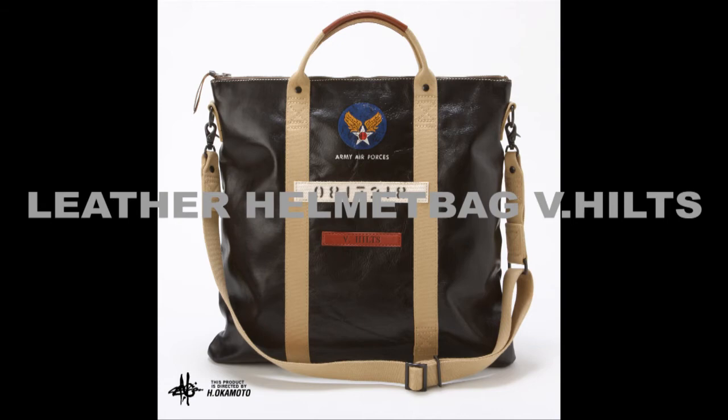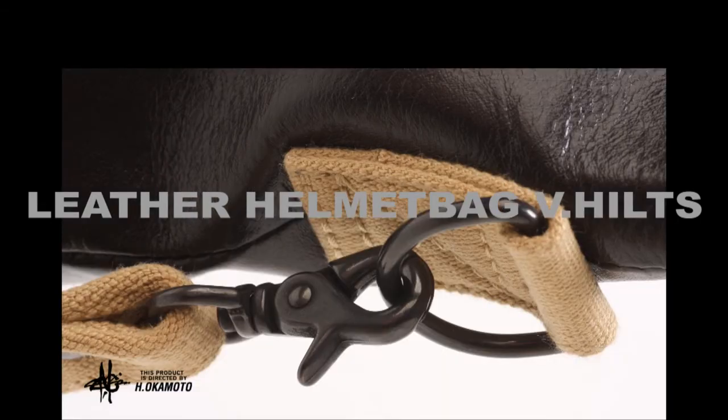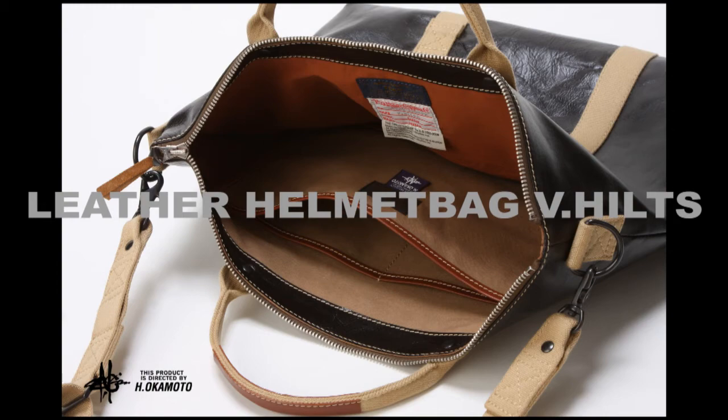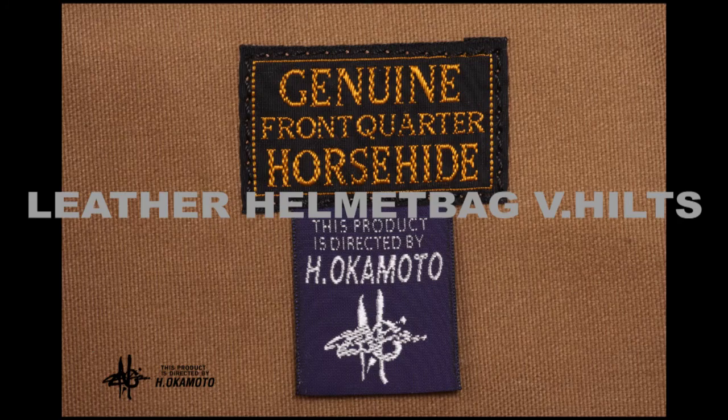Here's a V-hilt model leather helmet bag, made out of Mustang hide. Metal parts like the handle rivets and the strap clips are custom made just for this bag. The Army Air Force Squadron logo, service number, and leather nameplate are hand-painted. There's plenty of room in there for your helmet, gloves, and more. And there's the MGM Studios license awarded to Hiroshi Okamoto to reissue this bag. When you're ready to make your great escape, take this bag with you.